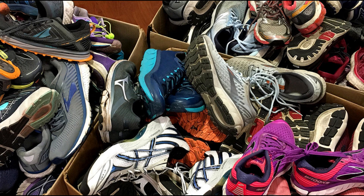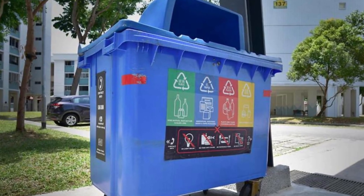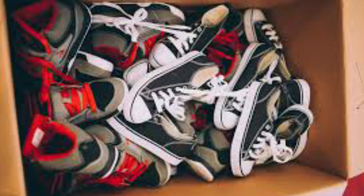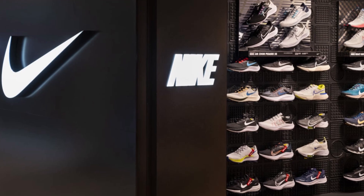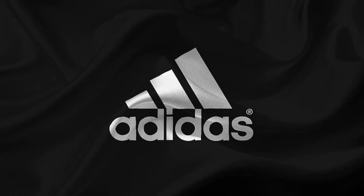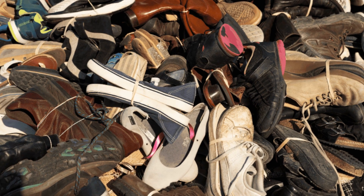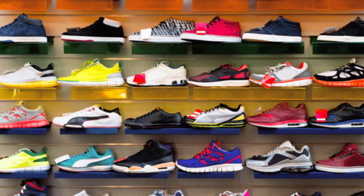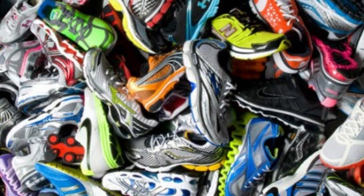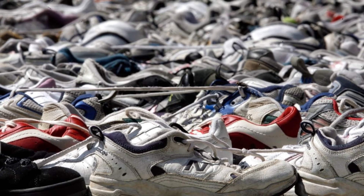A thousand pairs of old shoes arrive every single day. The journey starts with bins — thousands of them — positioned in retail stores, gyms, schools, and community centers and donation drives. Nike's Reuse-a-Shoe bins are a familiar sight in major cities. Adidas, Puma, and independent non-profits also run collection programs worldwide. Some shoes arrive from returns, unsold or slightly defective stock. Others are donated by consumers clearing out closets. Some factories even receive batches directly from landfills, intercepted just before disposal.